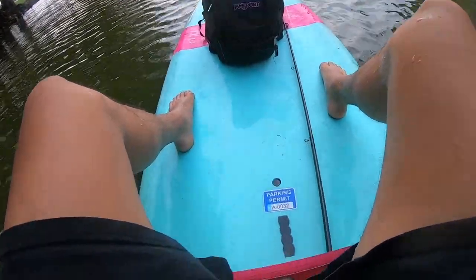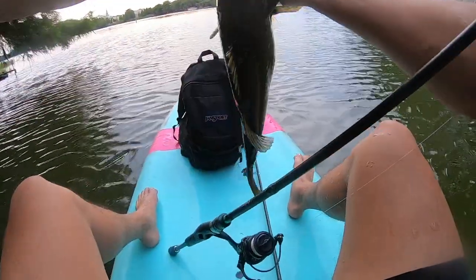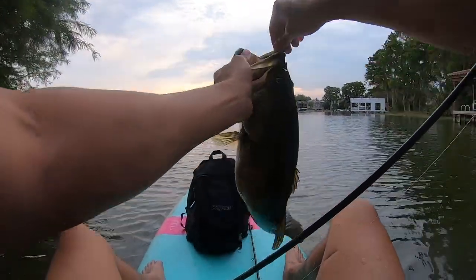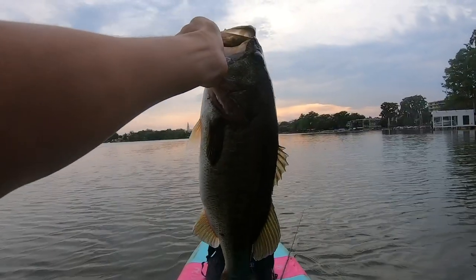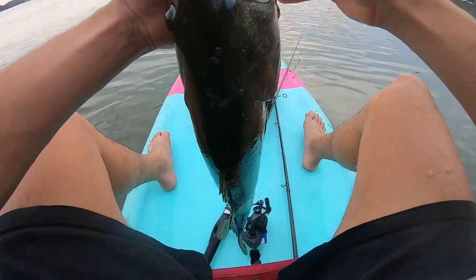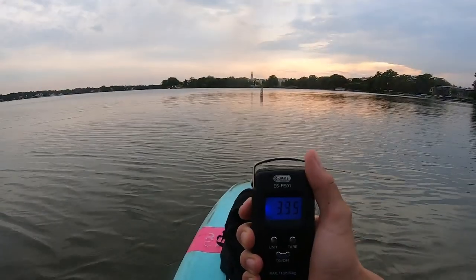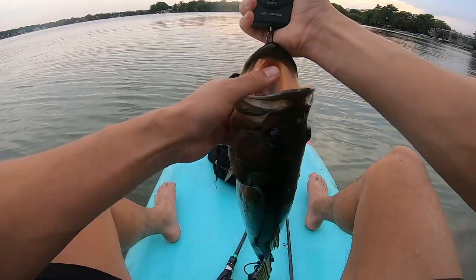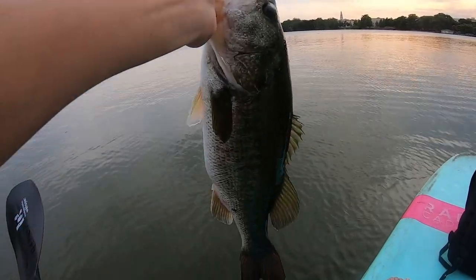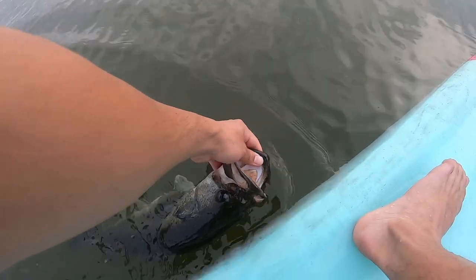First cast with the swimbait — I got her! Literally first cast in the canal, that is a solid fish. First fish of the day — let me get a weight. First fish: 3.4 pounds. I would have said this fish looks like a four-pounder. That is a solid one, such a pretty fish too. Let's give her a release — thank you so much for biting, peace out!